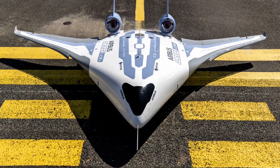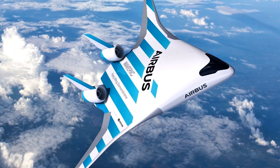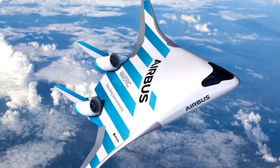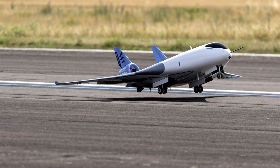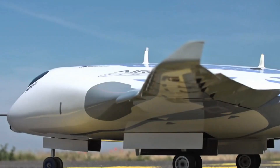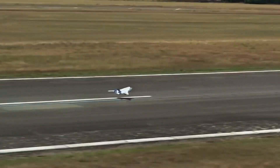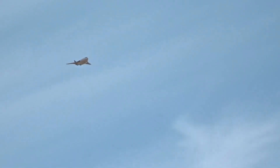Number four: Airbus Maverick. This one looks like a spaceship from Star Wars. The Maverick — which stands for Model Aircraft for Validation and Experimentation of Robust Innovative Controls — is a revolutionary design from Airbus that introduces a blended wing body. Basically, instead of having a separate fuselage and wings, the entire plane is one continuous shape.